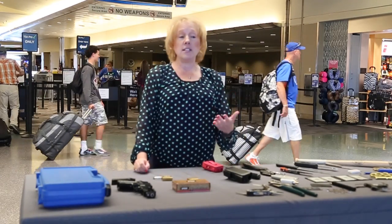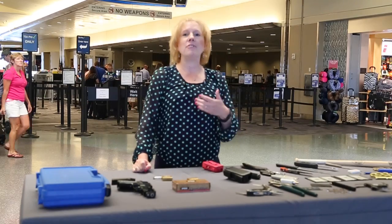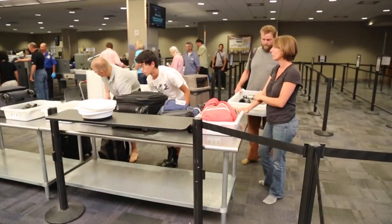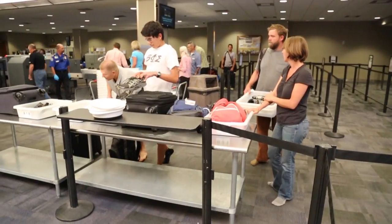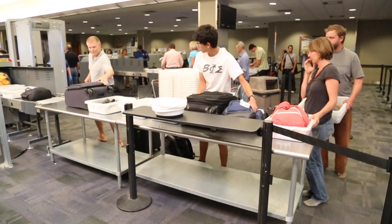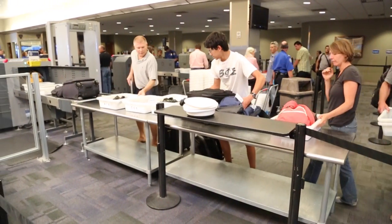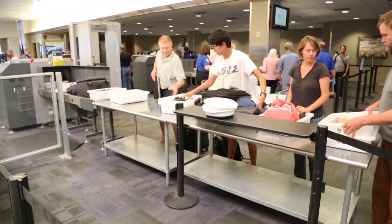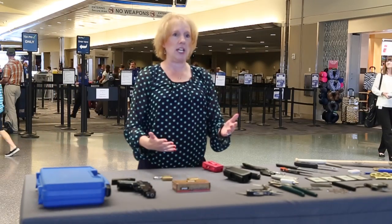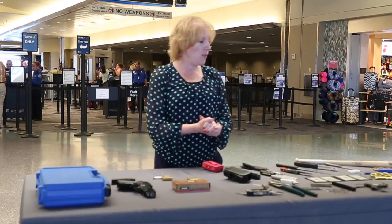Nationwide TSA is expecting about a 5% increase in the number of passengers coming through the security checkpoint — that's across the board. At Boise we expect to see at least that much. So when people come to the airport this summer they need to know that there's going to be a lot of company, and it's not going to be the usual experience they get in other times of the year. A little planning really goes a long way.